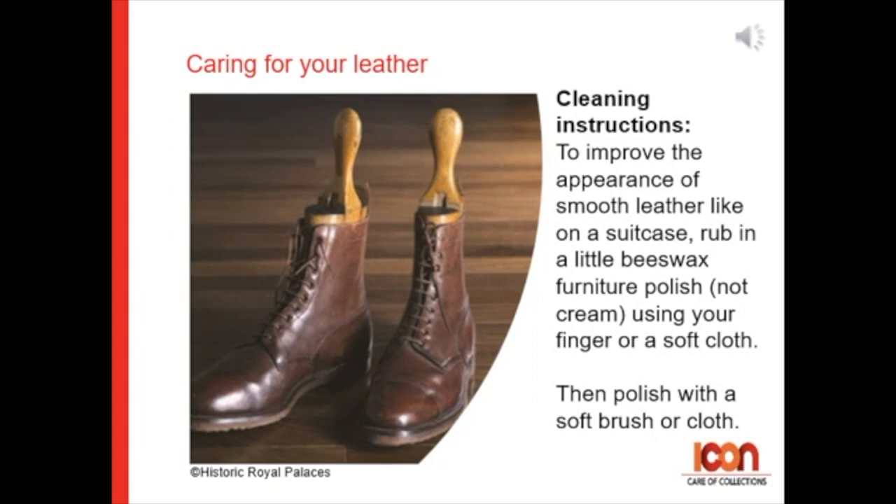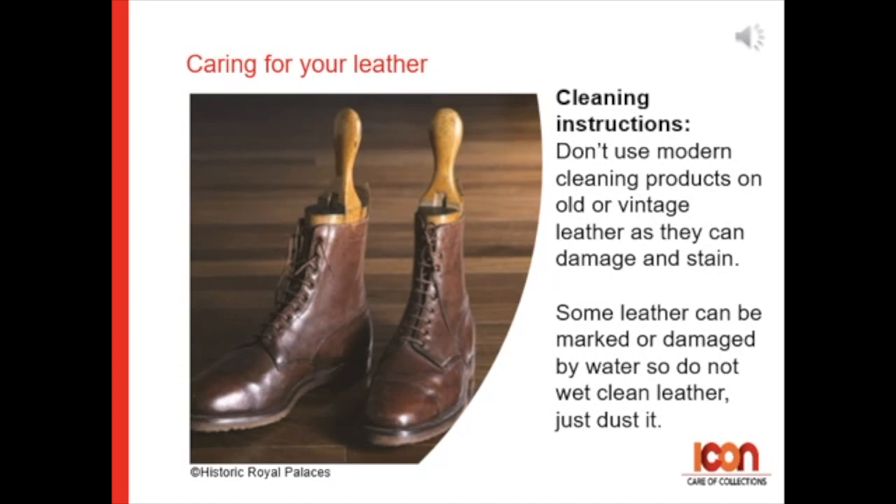To improve the appearance of smooth leather, like on a suitcase, rub in a little beeswax furniture polish — not the cream style — using your finger or a soft cloth. Then polish with a soft brush or cloth.